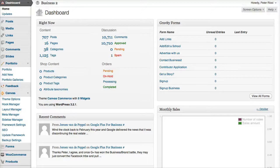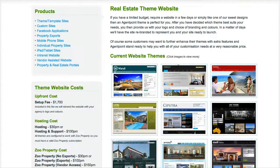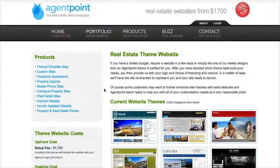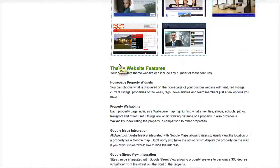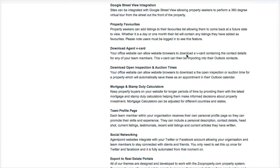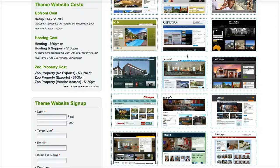All you need to do is contact AgentPoint. We provide a form on the theme page where you can fill that in. It's got a broad overview of all the different services that we offer — all the Google Maps integration, property walkability, Google View, Agent V cards, mortgage and stamp duty calculators — all ready to go, all for the one low price of $1,700.